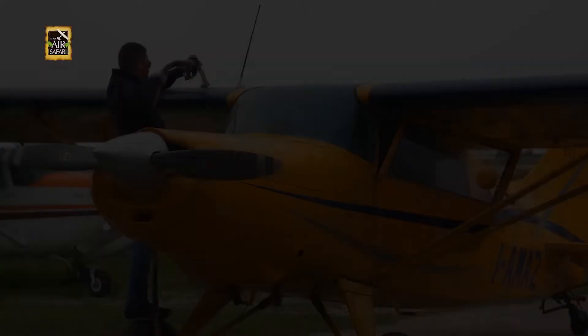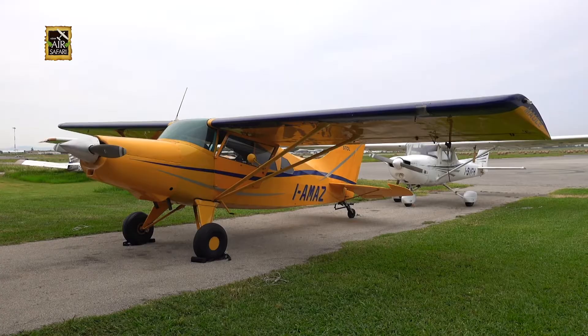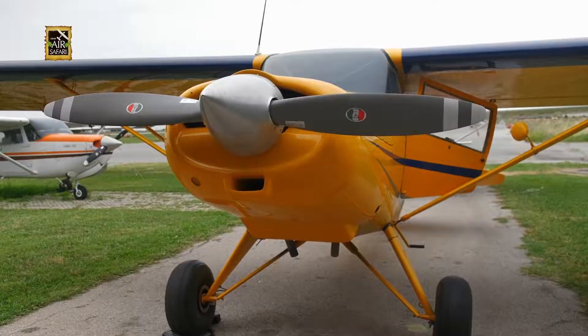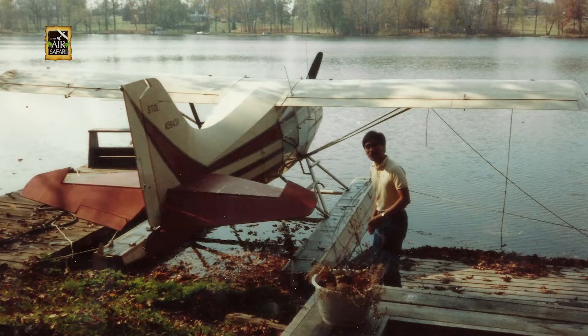Today, we are flying on a small MX-7, a tail dragger and a single-engine stall aircraft, known for its agility and high payload. The last time I flew one was on floats, in one of the lakes in Michigan, so I'm quite excited for today's flight.